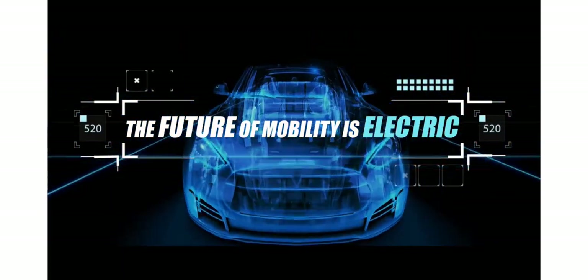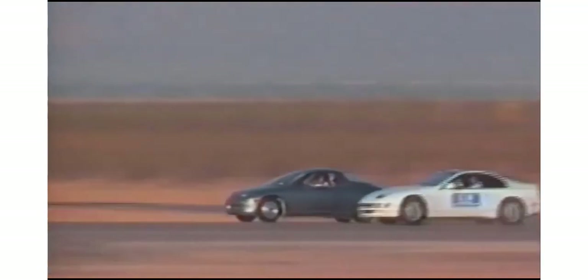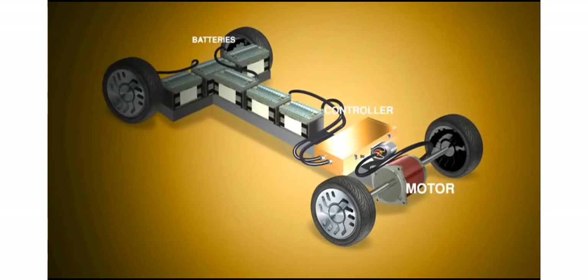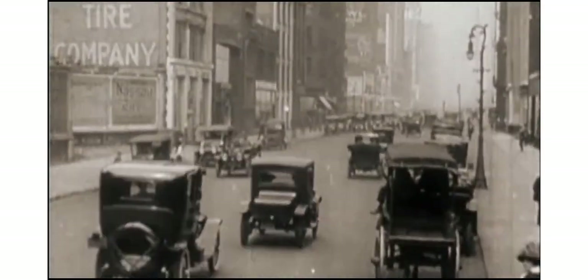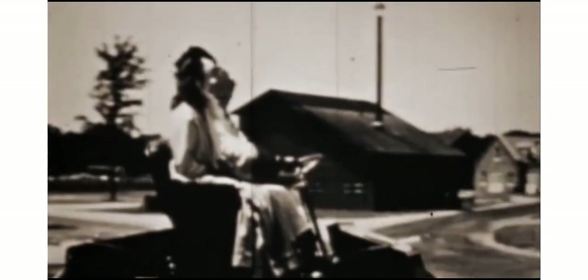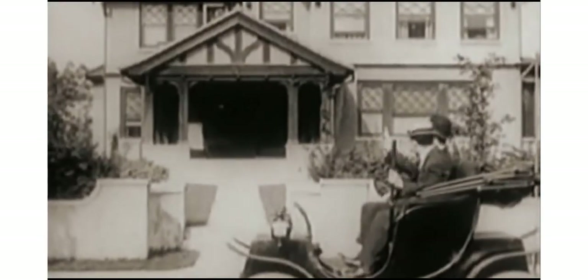An electric car is an automobile propelled by one or more electric motors using energy stored in rechargeable batteries. Two factors are really important for electric propulsion to work: first is the motor and second is the rechargeable batteries. We are going to discuss the timeline of the progression and development of the electric car, from the electric motor and batteries to the modern day electric car — essentially a history of electric cars' evolution.